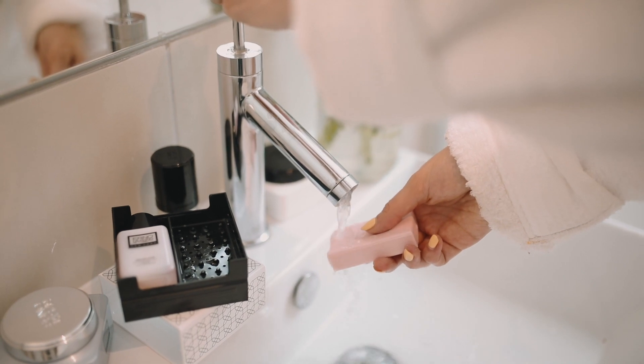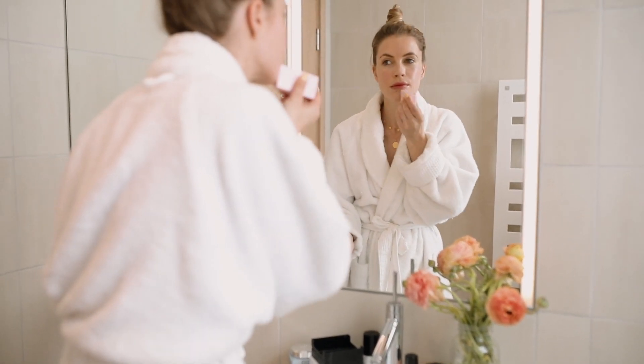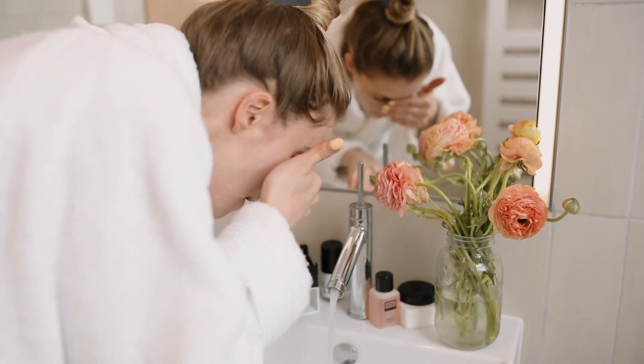Just run the bar under warm water first and then apply it directly to your face. It's really changed up my skincare game for the better. It helps to remove impurities, dirt, and any makeup that you might have missed had you been using a single cleanser.